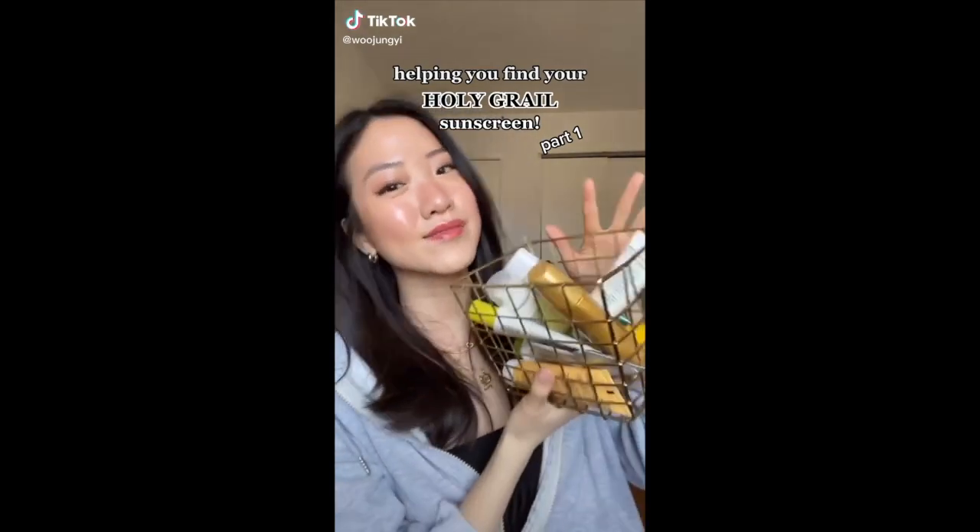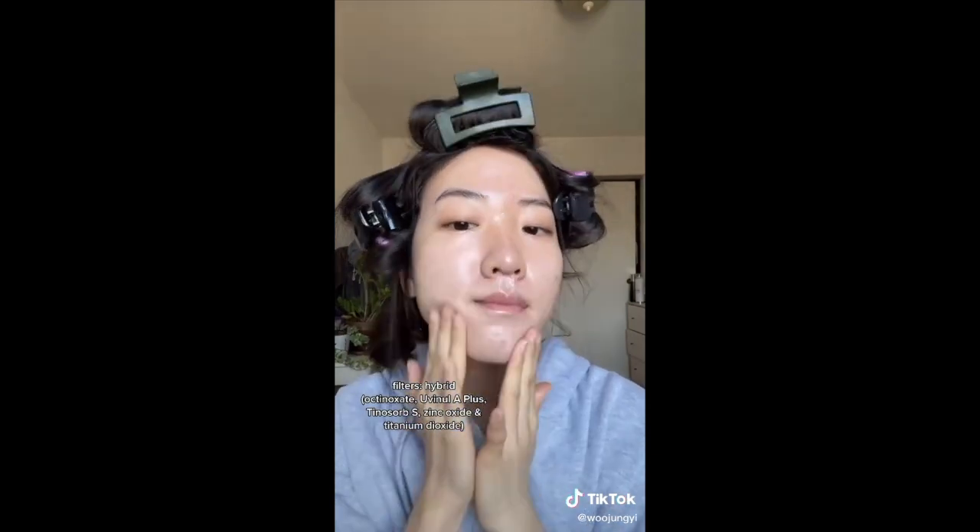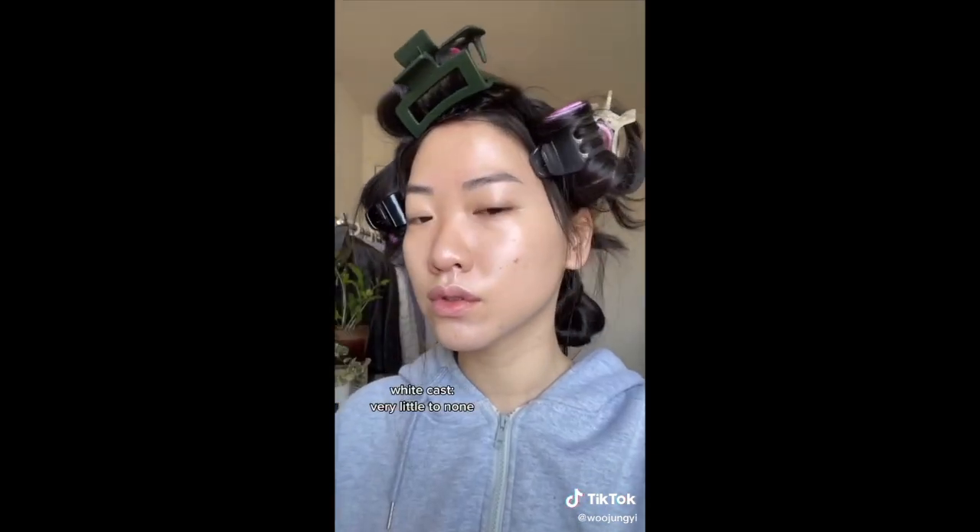Helping you find your holy grail sunscreen, part one. Today I'm testing the Canmake Mermaid Skin Gel in the clear version. With a hybrid of chemical and physical filters, there is very little to no white cast for me. It leaves a slightly dewy finish, which I think is good for all skin types, feels comfortable throughout the day, and I would definitely repurchase.